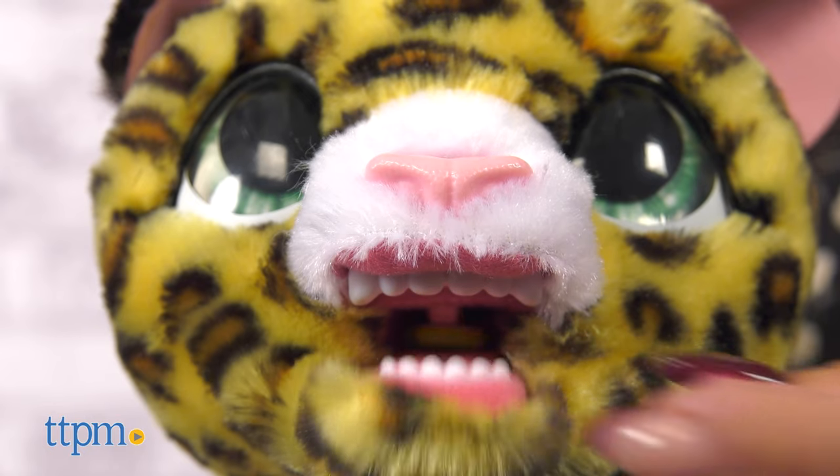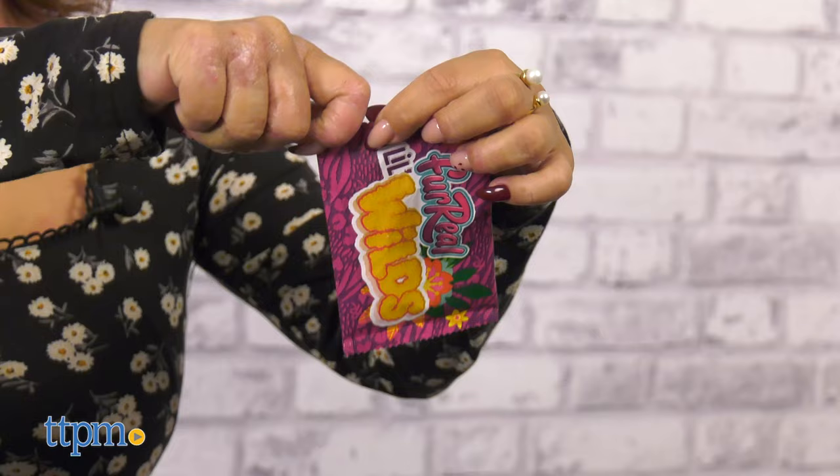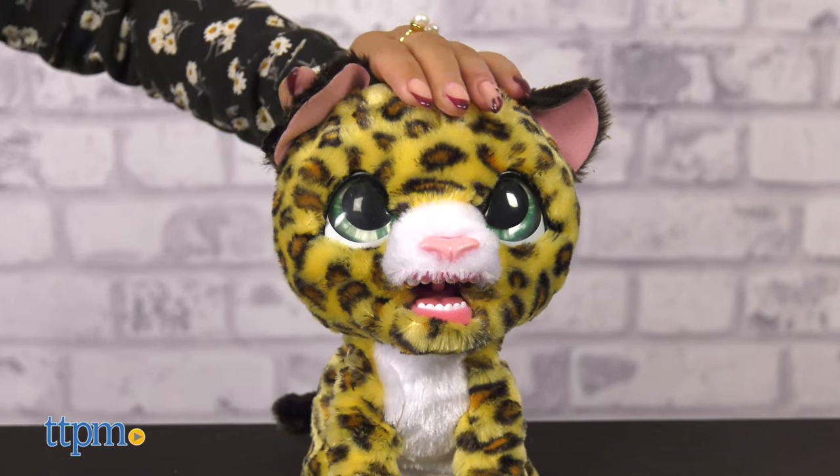This is great for kids ages 4 and up. What do you think of making this exotic pet a house pet? Let me know which pet you'd want in the comments below.